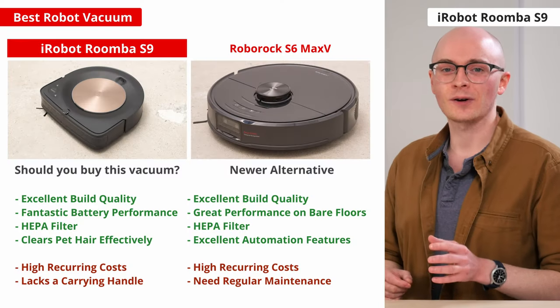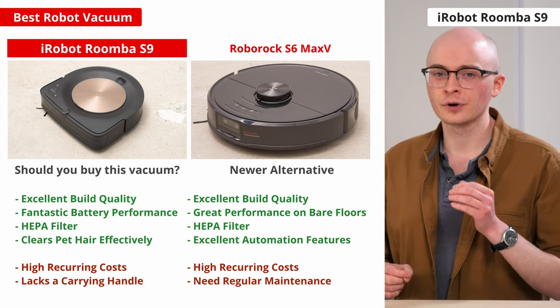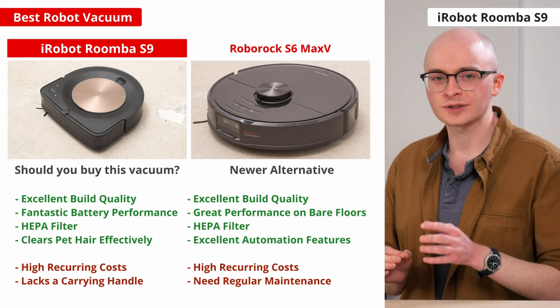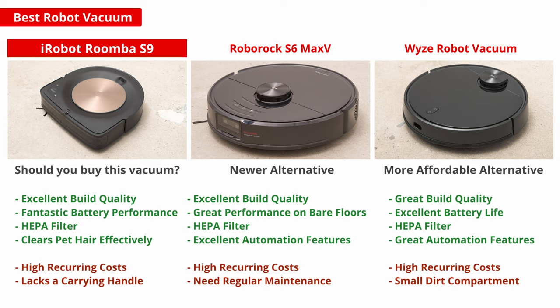However, unlike newer models like the Roborock S6 Max-V, it can't identify and maneuver around hazards like pet waste in real time, so it's best to remove any potential obstacles before letting it run. If you're looking for a robot vacuum that's substantially more affordable, the Wyze Robot Vacuum is a solid choice, with a rare for its price LiDAR mapping system and fairly advanced in-app automation features.